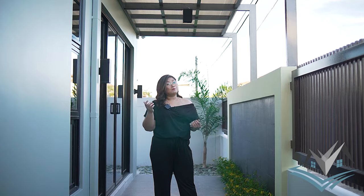Hi everyone! We are back for another house tour and we are in one of the sought-after exclusive subdivisions here in Angeles City. It is in close proximity to North Luzon Expressway, schools, markets, malls, hospitals, and other business establishments.